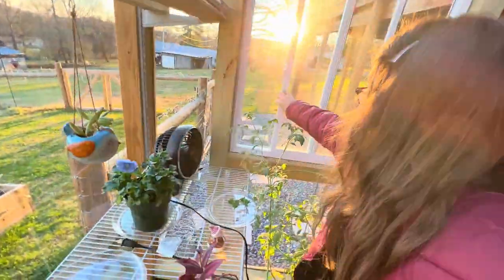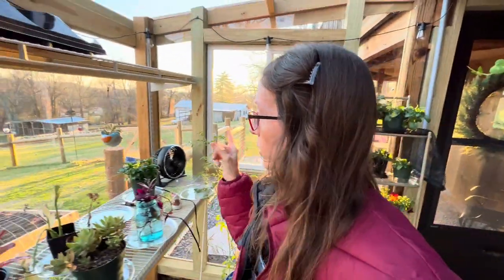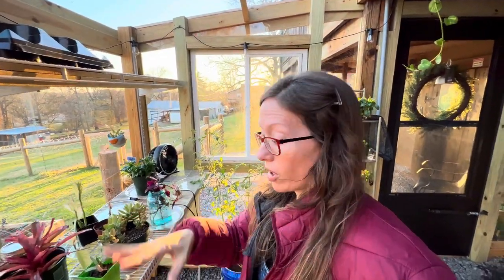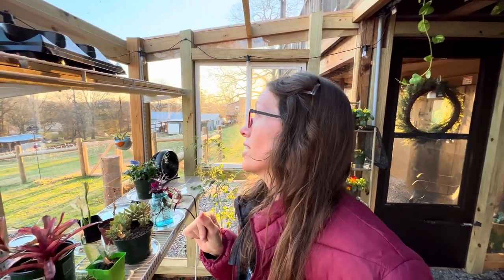We'll close this window because temperatures are starting to drop. Now I'm going to go down to the chicken coop. My husband's already collected eggs and he said they were in the coop in a pile - not in the nesting box, but in the back corner where Miss Queenie laid her eggs last time and sat on them. So I don't know if she's up to something. I may go down there and check to see what's going on.